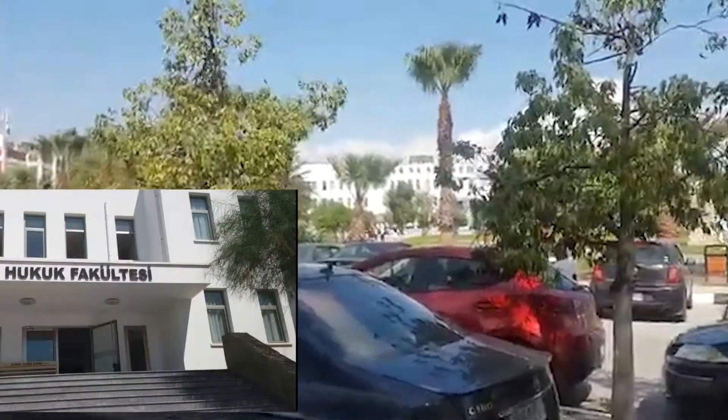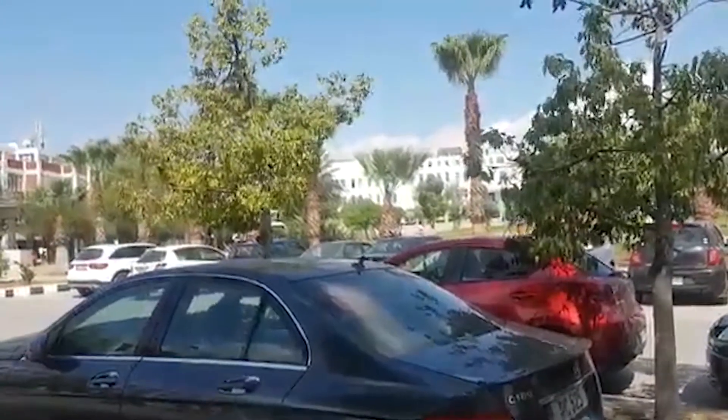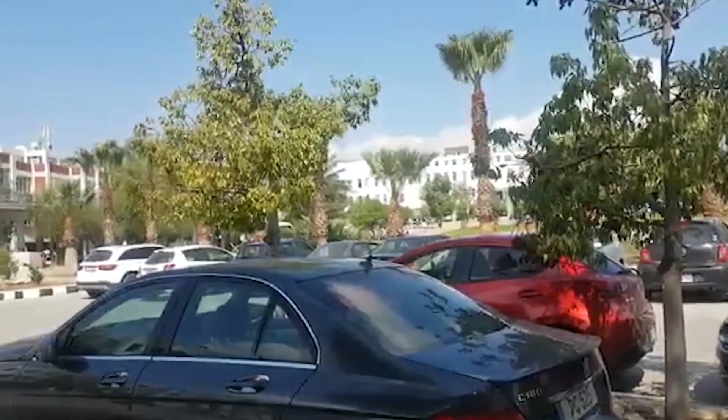That building you are seeing over there is the Faculty of Law, and they mostly study international law here.